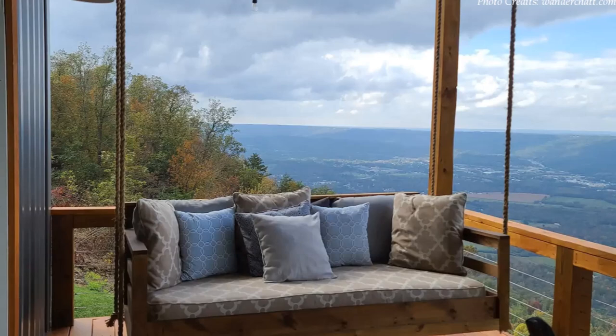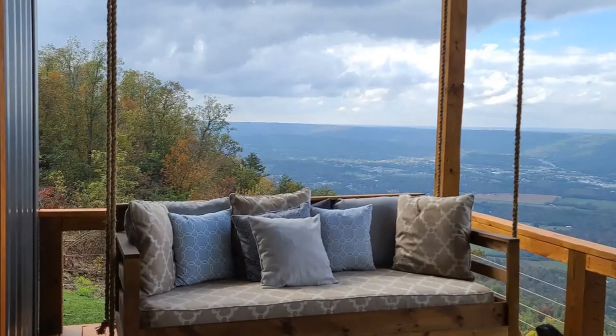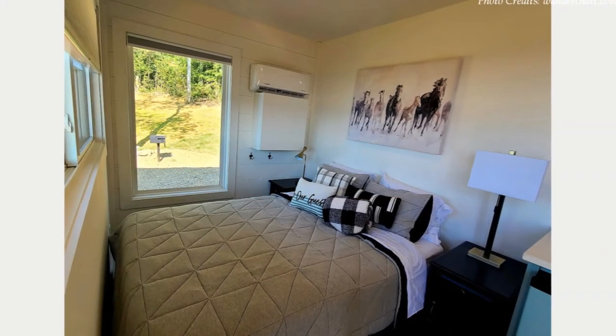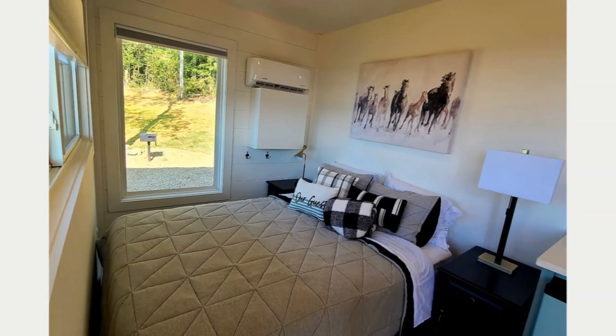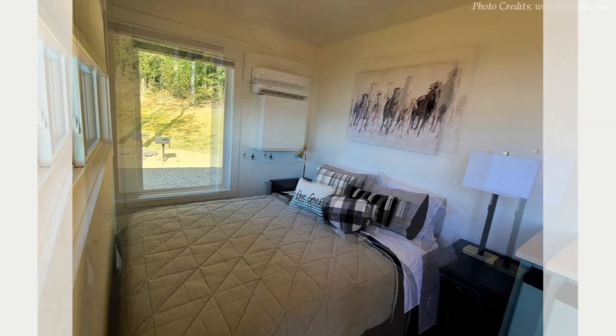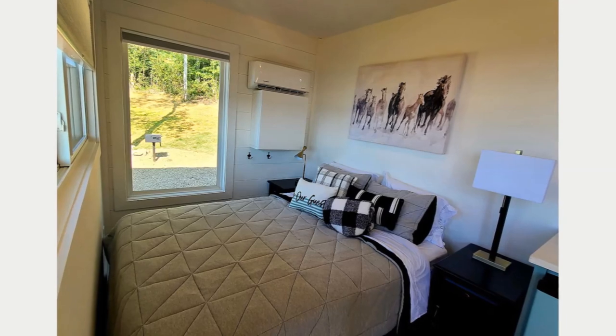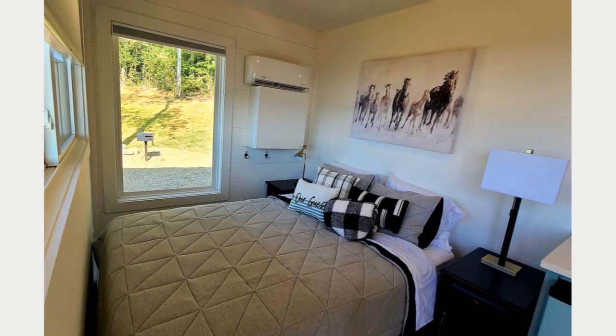This studio unit is of the highest quality even on the inside. It features a super comfortable full-size bed that can comfortably sleep two, extra pillows, and custom bedside cabinets. Most notably, the house is fitted with big glass windows on the sides of the bed, which lights up the bed space with a clear view of the outdoors.